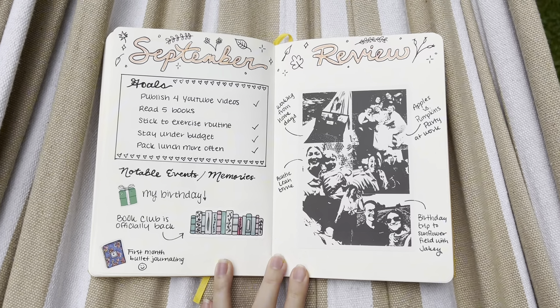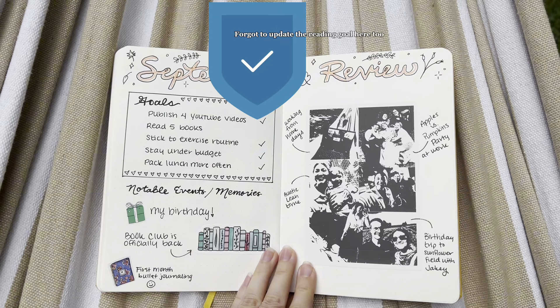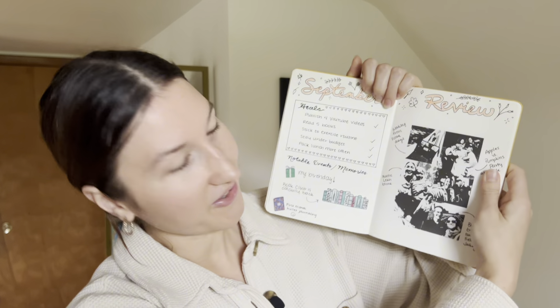The final page was the September review, where I listed all the goals for the month and checked off the ones I achieved — and I did achieve all of them. I also included notable events and memories for the month. I'd love to add photos, and I found out you can buy sticker paper that goes in a regular printer. I might invest in that since I love stickers and photos throughout the journal. I tried using my thermal label printer from Poshmark, which isn't meant for color printing, but it printed in black and white and actually worked for the aesthetic — though I'm looking into better options for the future.